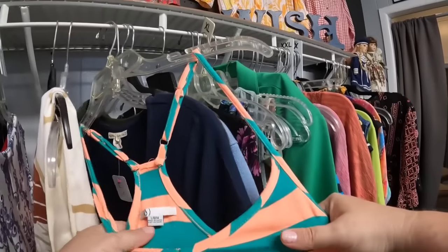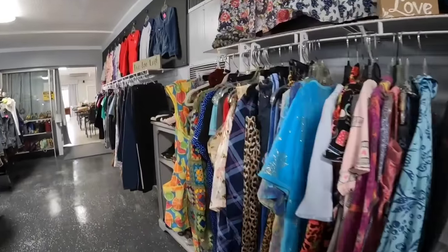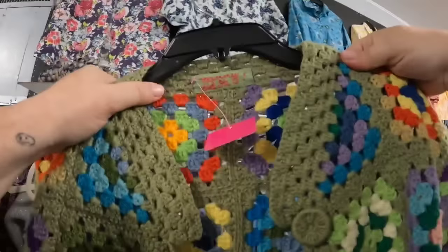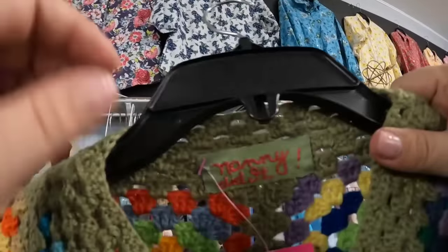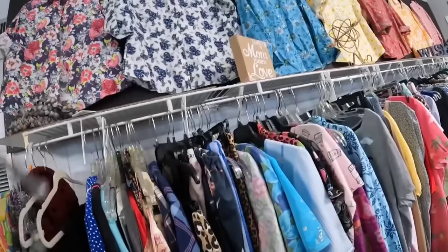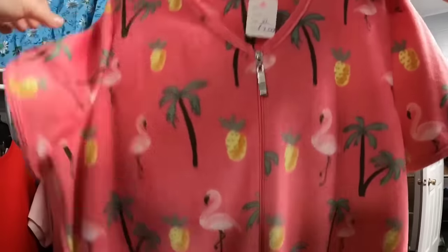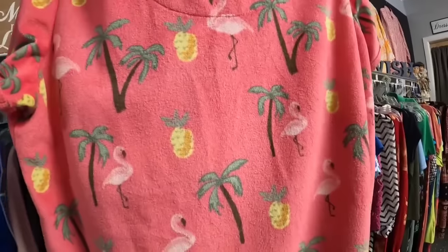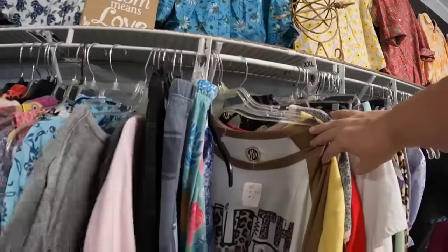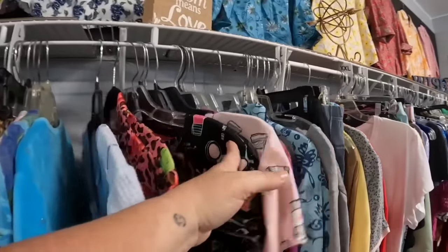Now we're on the dress row — dresses, nightgowns, little cover-ups. Look at this thing — it's a granny square coat and it says 'Nanny did it.' How friggin' cute is this? $5, this thing is so cute. We found a cute one — this could be either a muumuu or a bathing suit cover-up. Really cute with the palm trees, flamingos, and pineapples. We will grab that one as well — I do well with little bathing suit cover-up robe-type things. That one was only $3.